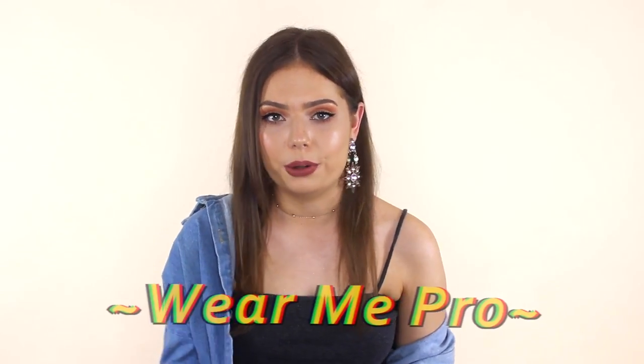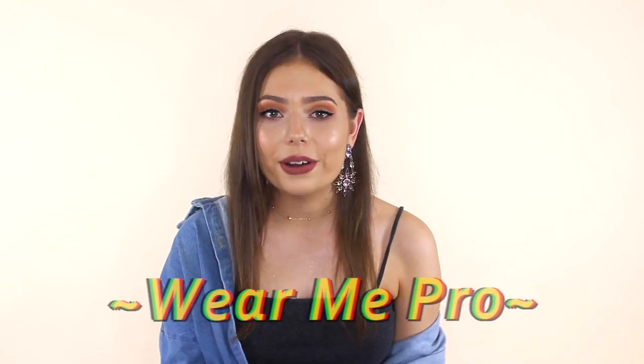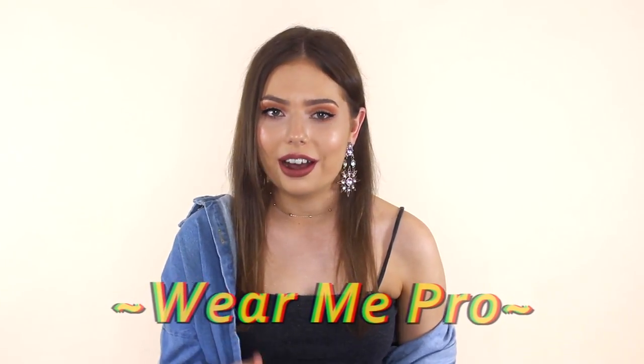Hey guys, it's Katie, welcome back to Steal the Spotlight. Today I have a lookbook styling three very distinctly different outfits, but what they all have in common is a funky pair of frames. You guys know I love my sunglasses, so I'm very excited to say that this video is actually sponsored by Wear Me Pro, who are a family-owned sunglass company based in Chicago. Don't worry, they do ship internationally.